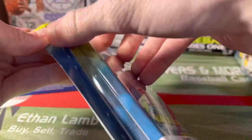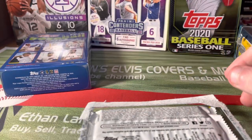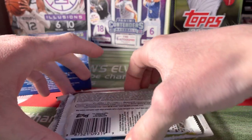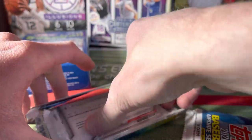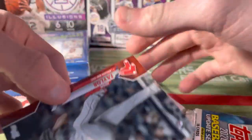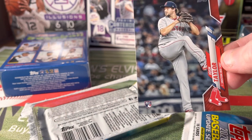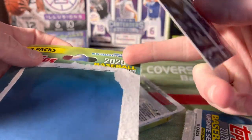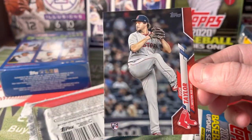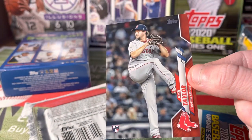We're going to start with the blister pack. I didn't even know these were a thing at Walmart — these were the ones at the customer service desk at the first Walmart. You get a blue parallel... looks like it's a Red Sox rookie. Wait, this is actually a red parallel. The box says one blue, but this looks red or pink — I've never seen that parallel before, but it's a pretty cool looking card.